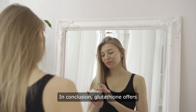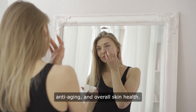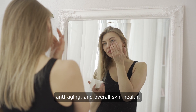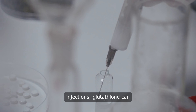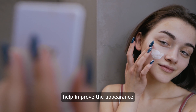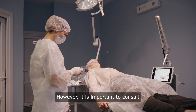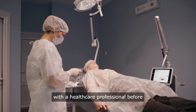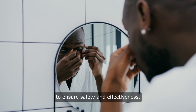In conclusion, glutathione offers a range of benefits for skin lightening, anti-aging, and overall skin health. Whether taken orally, applied topically, or administered through injections, glutathione can help improve the appearance of the skin and boost confidence. However, it is important to consult with a healthcare professional before starting any new skin care regimen to ensure safety and effectiveness.